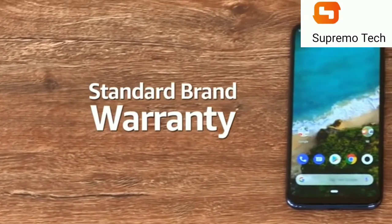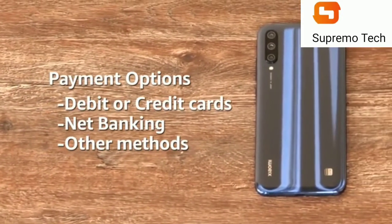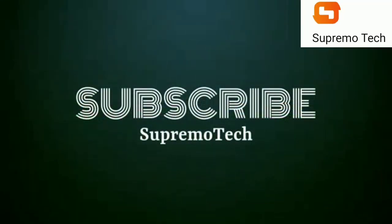The Xiaomi Mi A3 comes with standard brand warranty. You can avail EMI and exchange options, and also pay online using your debit or credit card, net banking, or other methods. For further information on the product, we will see you in the next video.